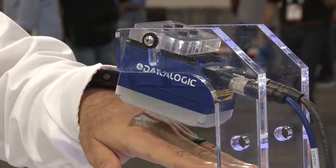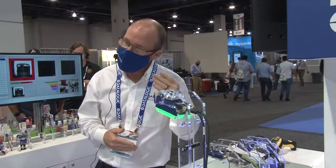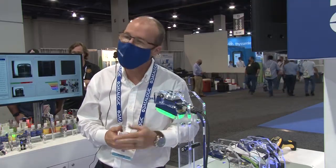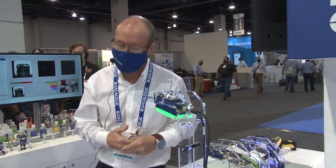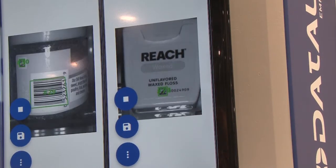The Matrix 320 has an incredibly powerful processor and a very fast sensor running at 33 frames per second. You can see here that it can read moving barcodes at a very high rate.